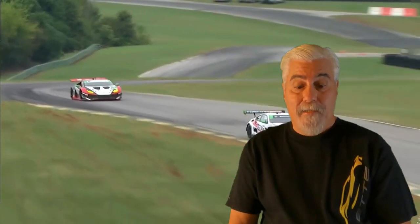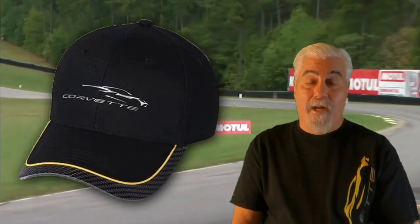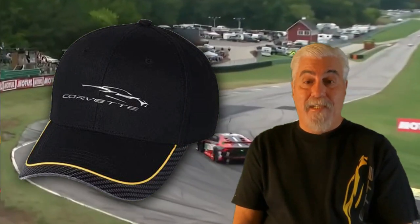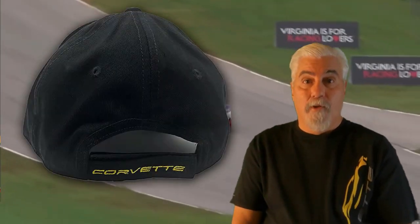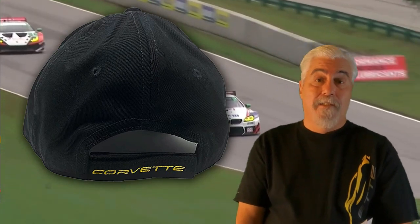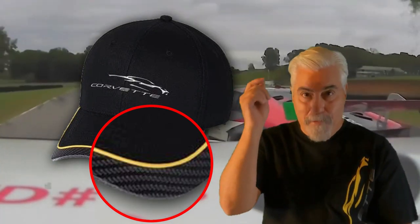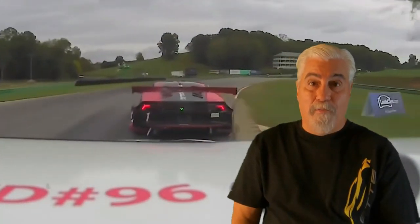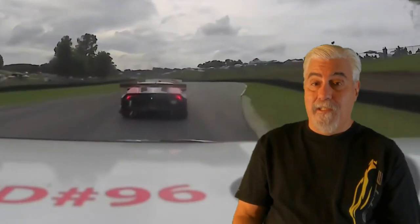This next hat is the C8 Corvette Next Generation Gesture logo hat by West Coast Corvette. It is black with a yellow stripe and the C8 Gesture logo and Corvette script across the front. The rear has a velcro strap with the Corvette script across it in bright yellow. It also has a nice textured brim around the edge of the bill. Currently priced at $38.95 — there's a convenient link in the video description.